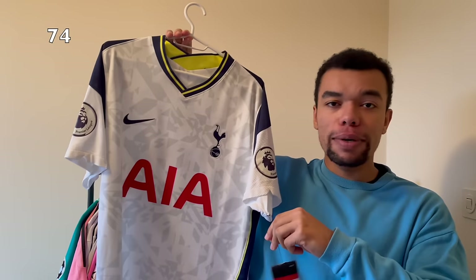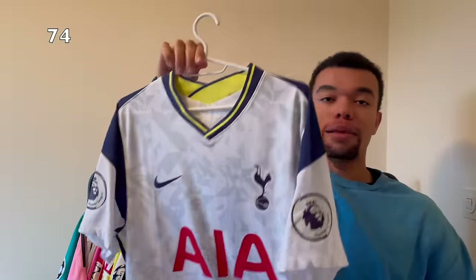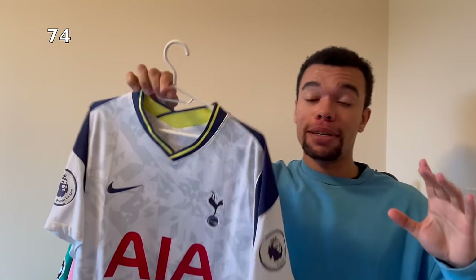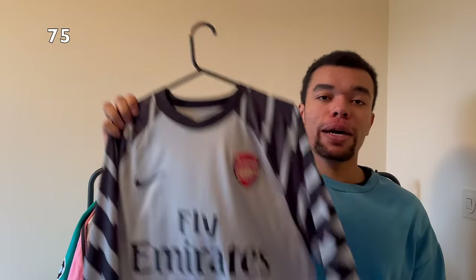Over here I got the Tottenham 21-22 home shirt, brand new with tags and full patches - two Premier League patches on both sleeves. Size large. On the back we got a legend of the game who's very underrated in my opinion - Kane number nine. I thought I need a Kane shirt from his time at Tottenham.